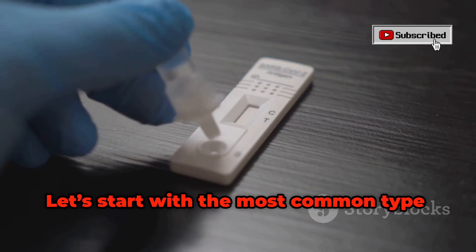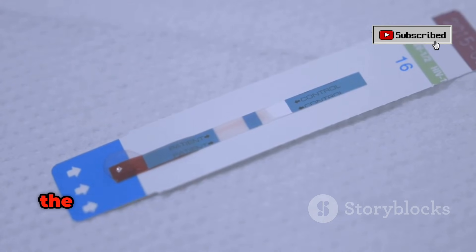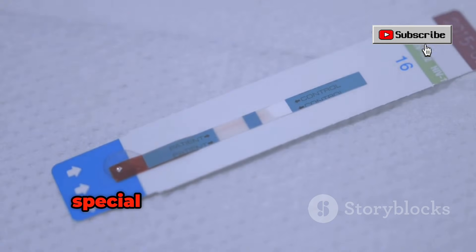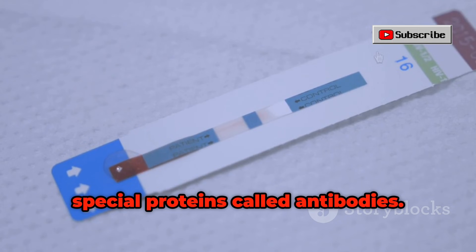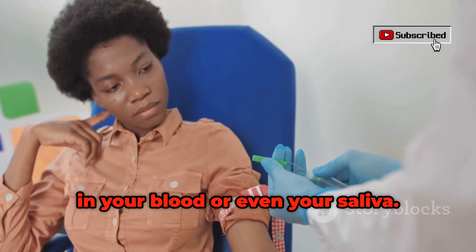Let's start with the most common type: the antibody test. Whenever HIV enters someone's body, the immune system responds by making special proteins called antibodies. These tests search for those antibodies in your blood or even your saliva.